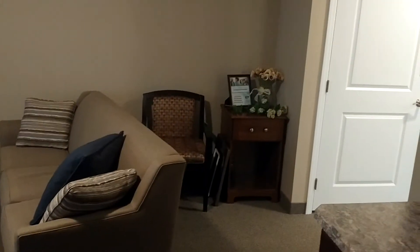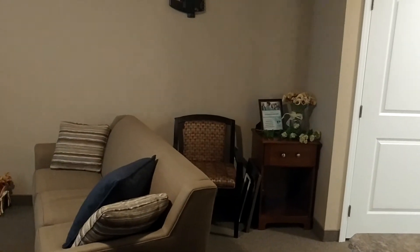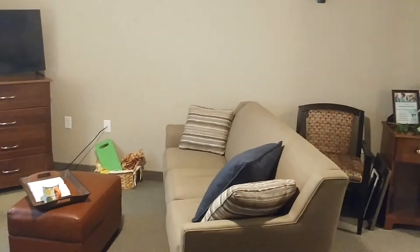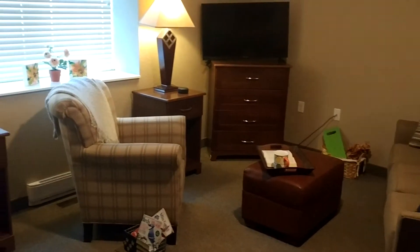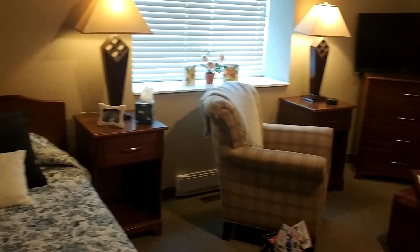Behind the couch you could put a desk or maybe a china cabinet if you would like. As you can see, there's a nice space for the living room area there.